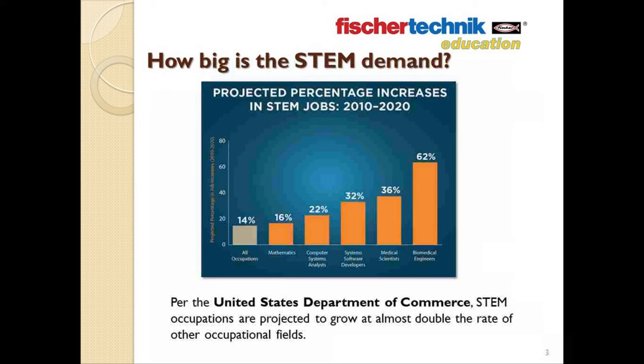Consider this. The United States Department of Commerce projected that in the decade of 2018, STEM occupations would grow by 17%, compared with only 9.8% growth for all other occupations. This graphic has a different set of projections made for the period of 2010 to 2020, and they made even more dramatic predictions.